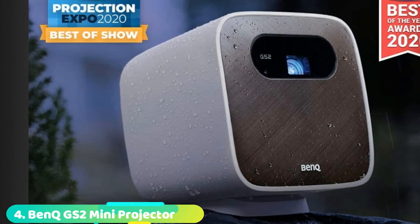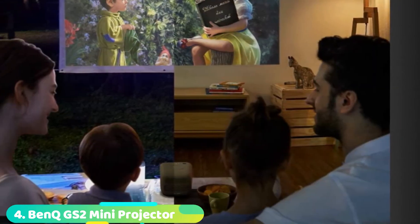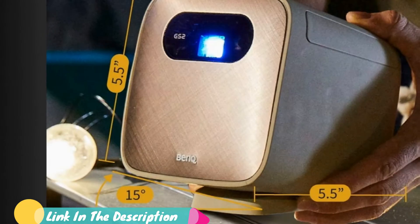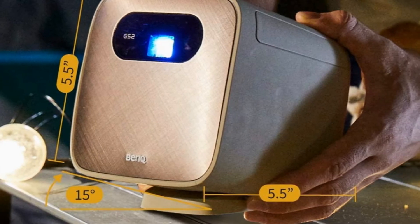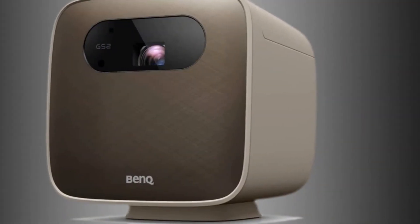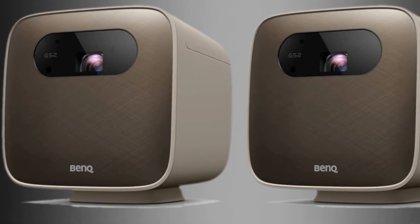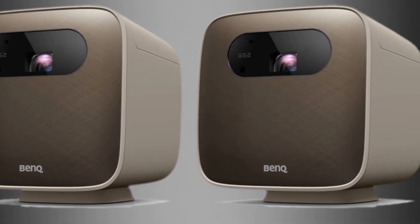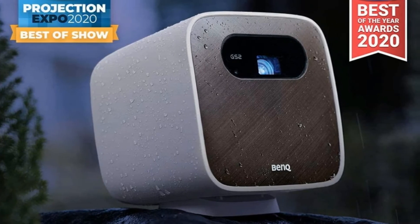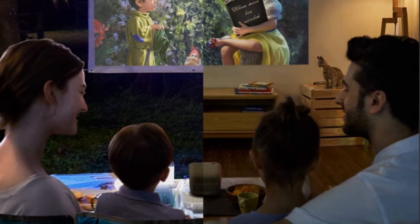Next at number 4, we have the BenQ GS2 Mini Projector. Massive compared to some of the mini projectors on this list, the GS2 earns its place with its excellent splash and drop resistance. The wireless setup is simple, and the tilt-adjusted foot has a threaded tripod insert, which adds flexibility for a stable environment outdoors. Our tester took it to a wildlife refuge for a movie night and had the projector projecting Netflix onto an outdoor screen in under 10 minutes. Two rambunctious kids eventually whacked the GS2 hard enough to break the tripod head, but the projector never skipped a beat.